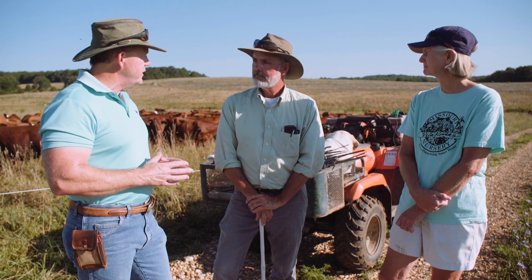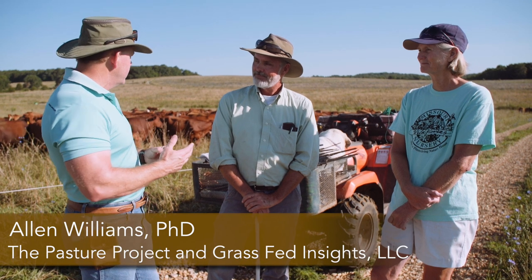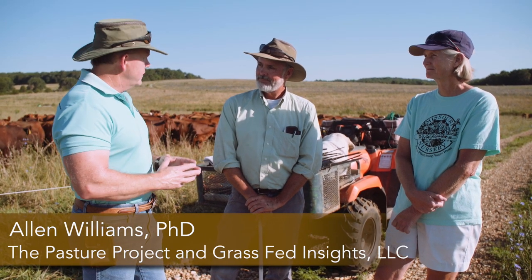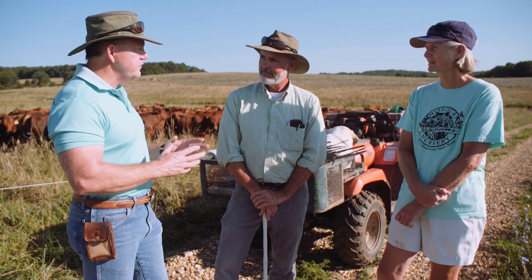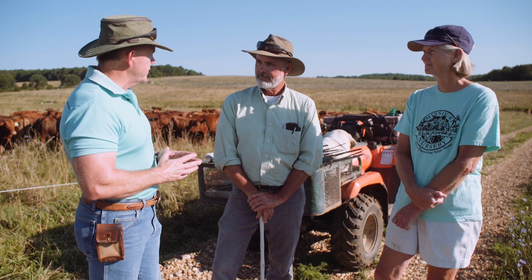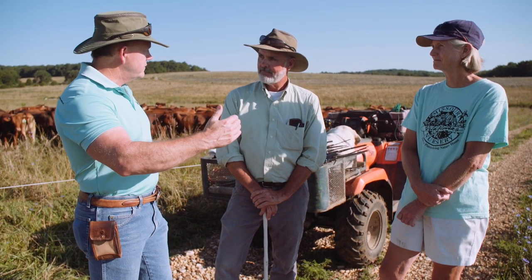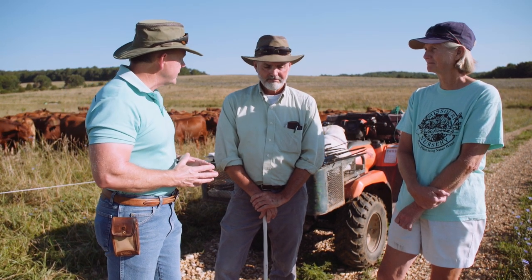We've got the cattle ready for the first move of the day. I'd like you to talk about the composition of this particular herd - how many head are in the herd, average weight, what we're anticipating in terms of our move today, what size of paddock you had to build to accommodate them, and how many moves you're going to make today.